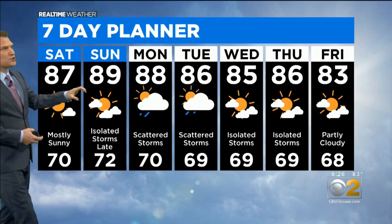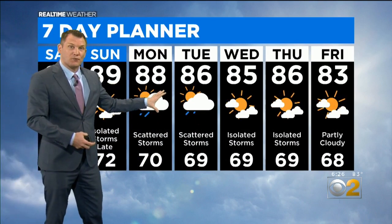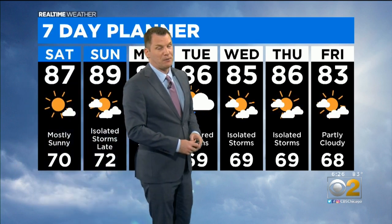So when you look at the icons again, I think most of the weekend looks fantastic — very summer-like warm temperatures. But the pattern has started to shift, especially once we get into Monday and Tuesday where more scattered storms are going to be possible.